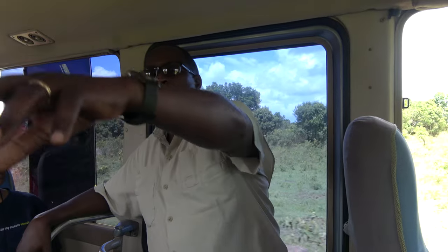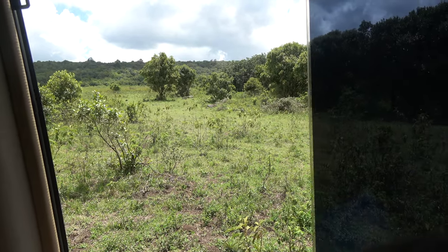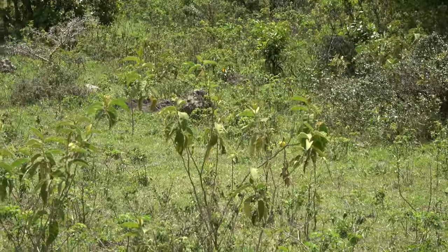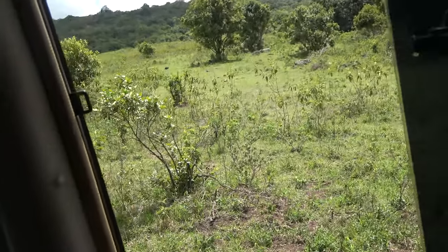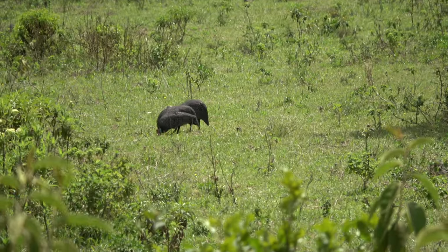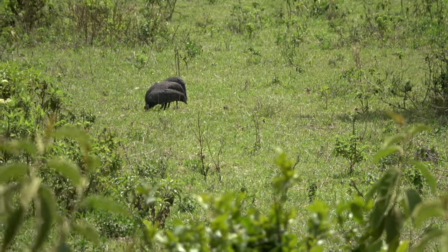You see those birds — those are the helmeted guinea fowl, also called government chicken. They are very tasty. I ate them when I was in Nairobi, at the Carnivore restaurant. There's your guinea fowl right there — zoom in and get a good shot.